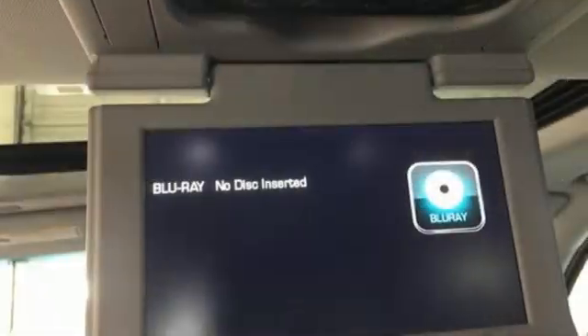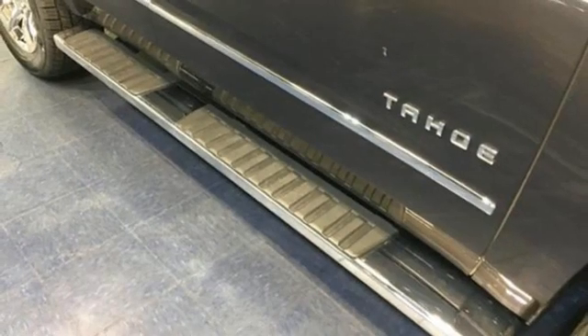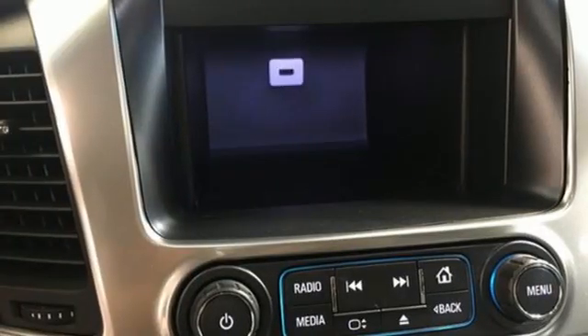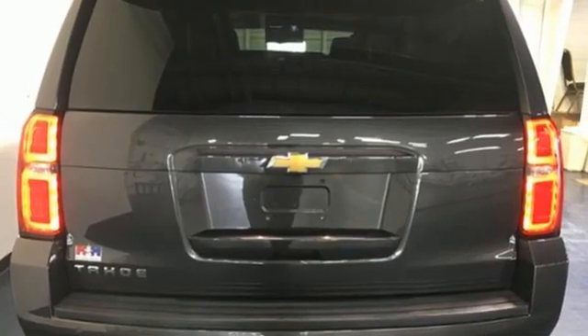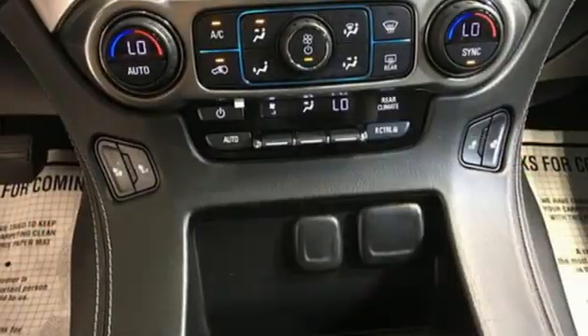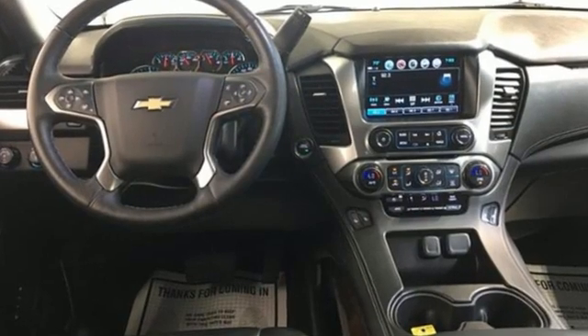Automatic transmission, heated leather bucket seats, integrated navigation system with voice activation, auto-dimming rearview mirror, dual-zone climate control, wi-fi hotspot, entertainment system with Blu-ray and digital media, hands-free liftgate, memory exterior door mirror settings, and V8 engine.